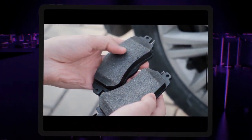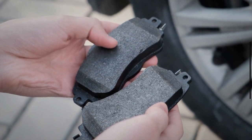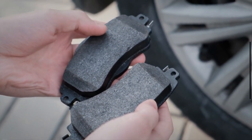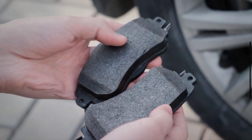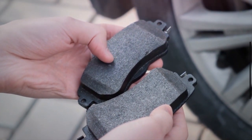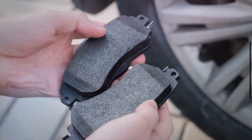7. Worn brake pads. The brake pads play a big role in ensuring quick braking as the driver pushes the brakes. The brake pads wear out with time. When brake pads are worn out, the driver may easily feel vibrations while applying the brakes. In this situation, you must get a proper brake system service for your car.